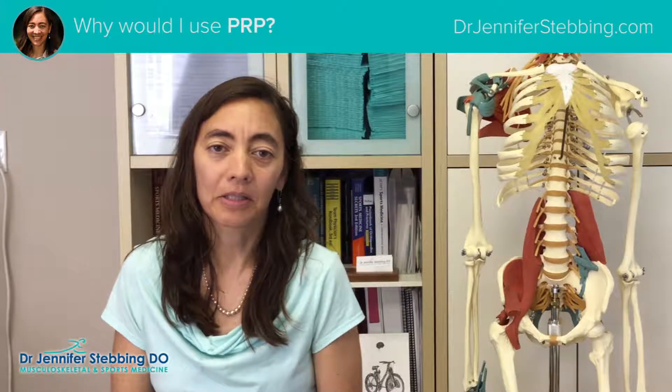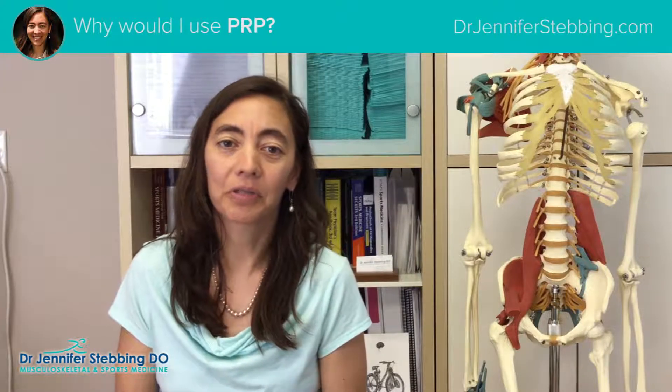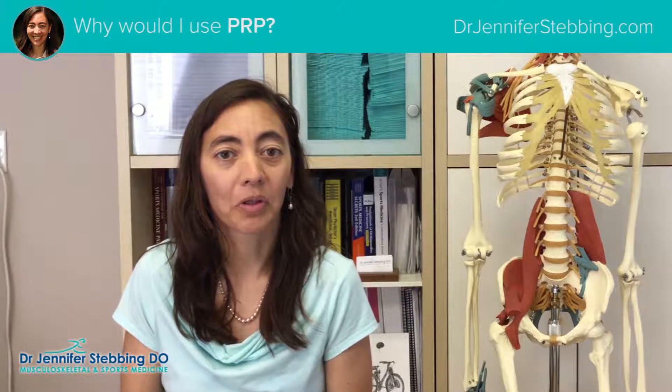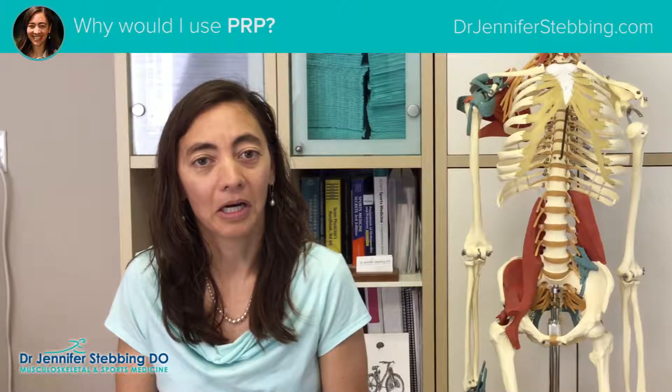Or if prolotherapy will work, the platelets may reduce the number of treatments. One PRP treatment may be worth three prolotherapy treatments.